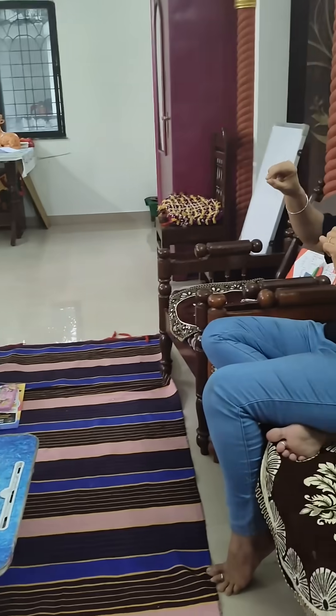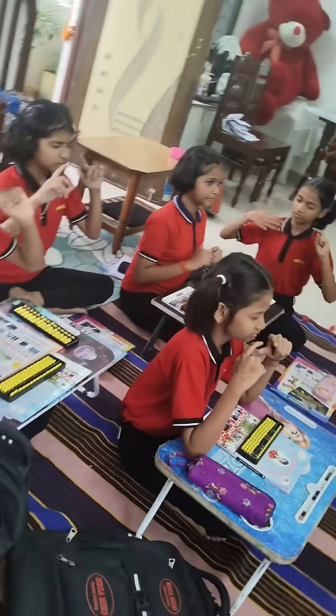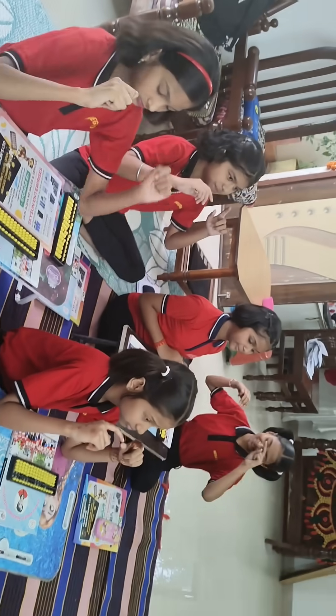Very good. Add 7, add 8, add 4, add 7, add 2. Answer is? 28. Very good.